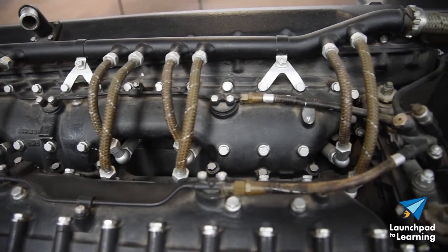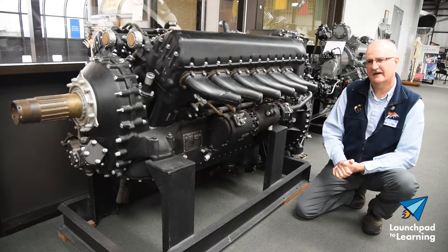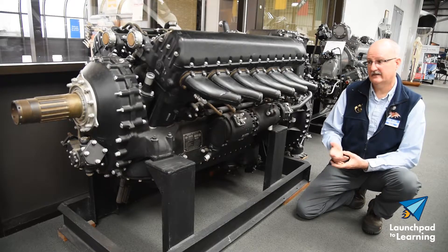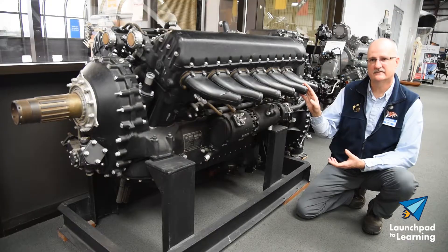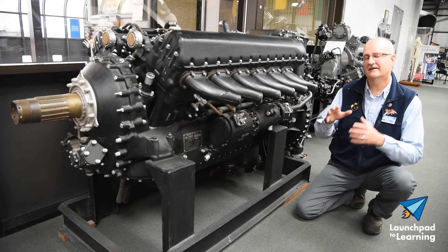In July of 1944, production began, but it was canceled in May of 1945 when peace was declared in Europe. As a result, Continental only delivered 897 of these engines, making it a very, very rare Merlin engine.